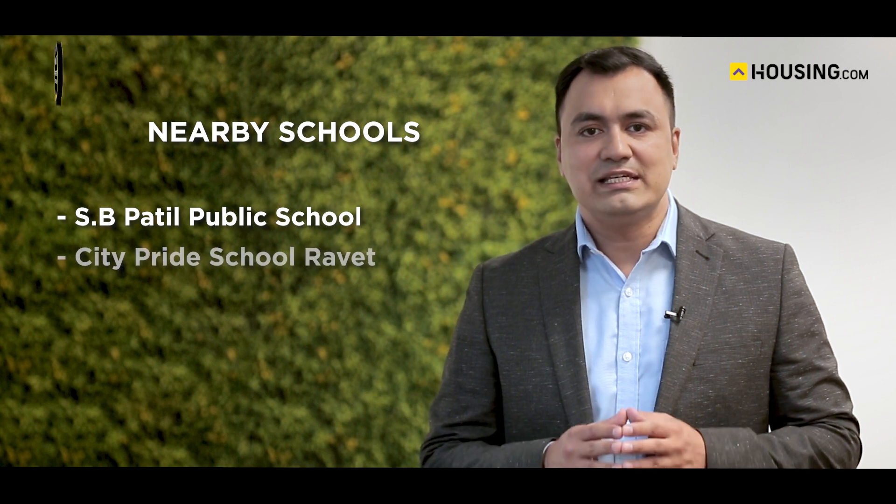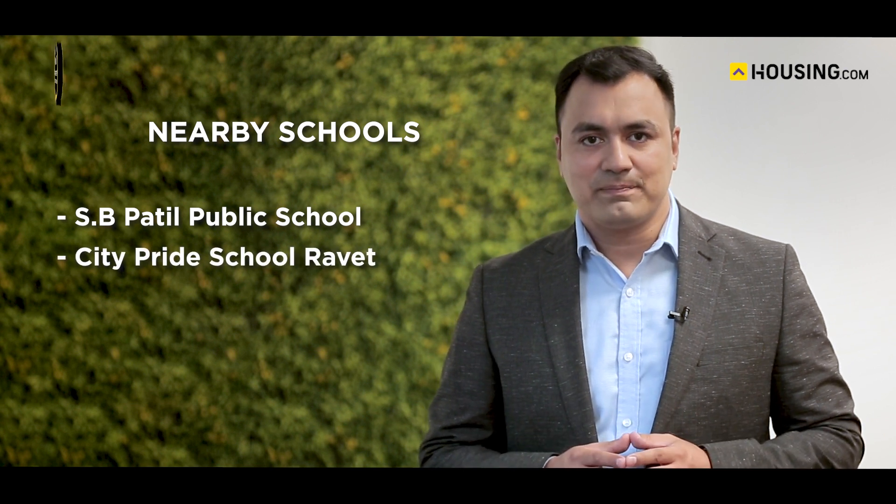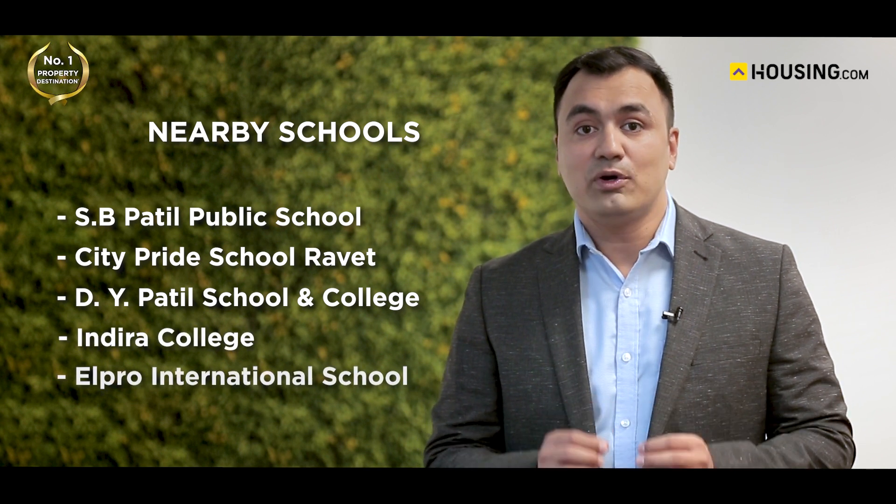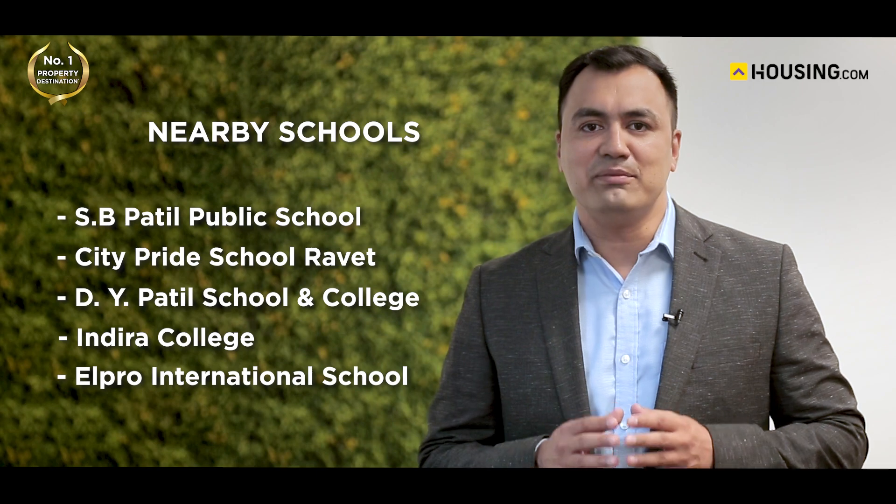Parents in Yashada Winsong can find private and global schools along with recognized colleges in the area, such as SB Patil Public School, City Parade School Ravet, D.Y. Patil School and College, Indira College, Elpro International School, and many more.